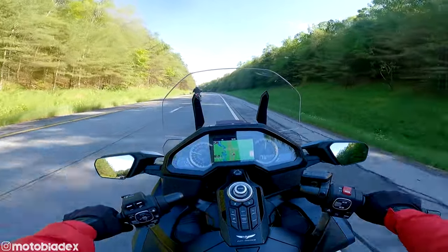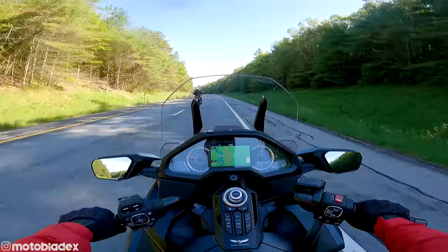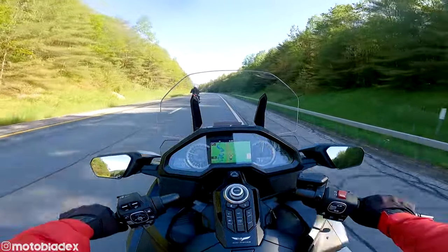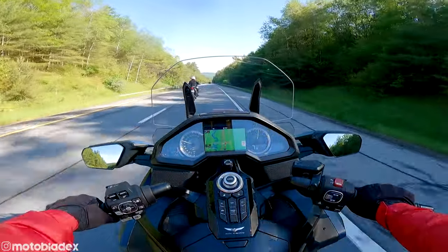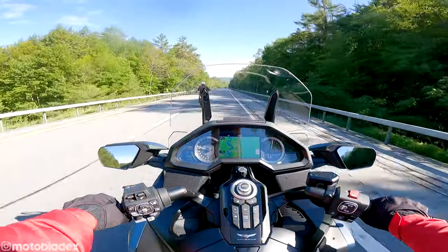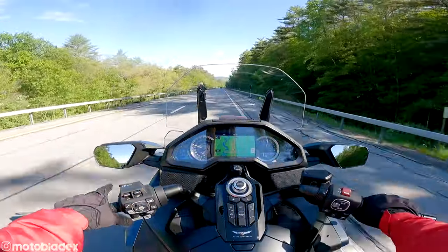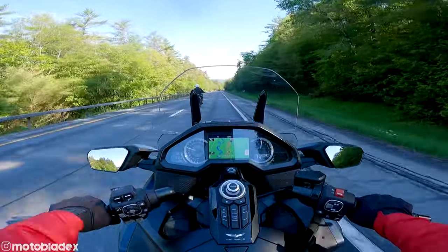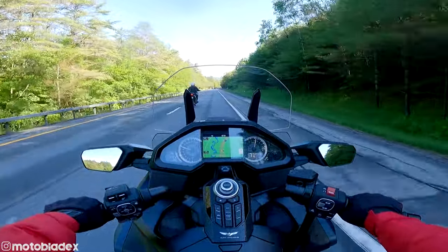Here it's more of an upright seating position, which lends itself to some better posture and is better for long all-day riding. You could always get an accessory to put some pegs out there to rest your legs further out if you want to, but it's not an uncomfortable position. I just prefer to have my legs a bit further out in front of me — just my personal preference.